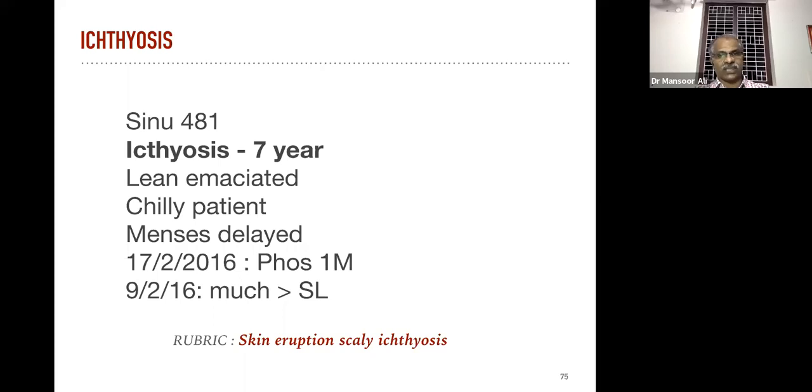We prescribed the remedy Phosphorus. Phosphorus and Arsenicum album are the two important remedies for ichthyosis or fish scale skin. The rubric is 'skin eruption scaly ichthyosis,' available in basic repertories like Kent, CBP, or Boger. This is the first photograph and this is the second photograph after Phosphorus.